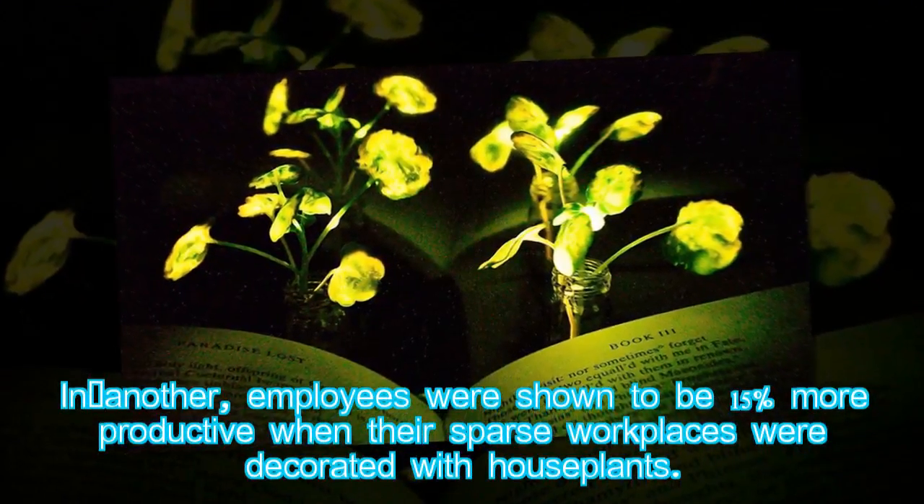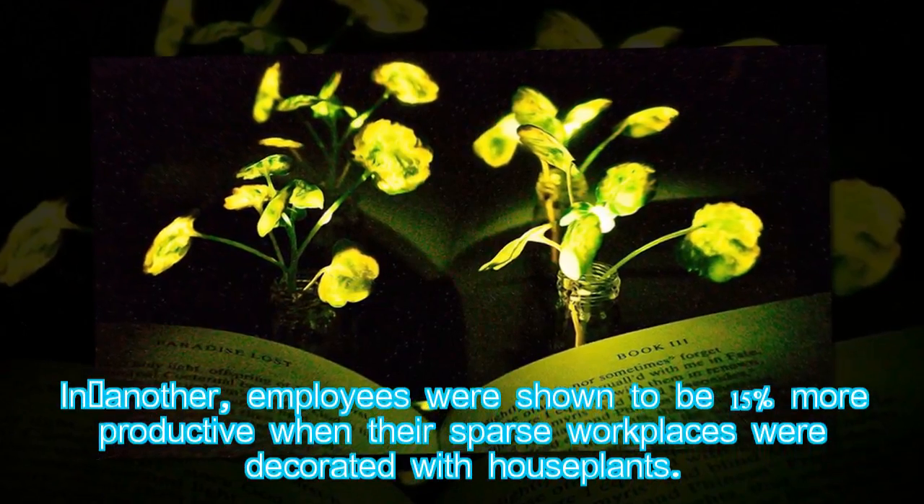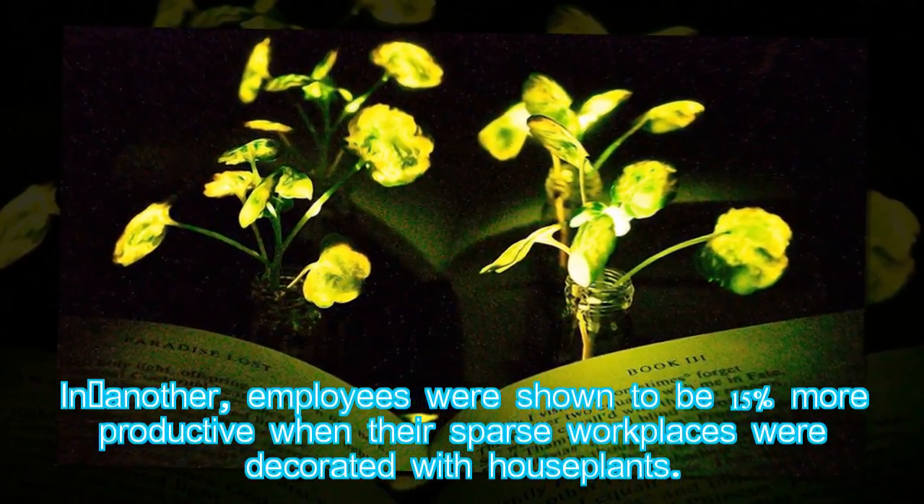In another study, employees were shown to be 15% more productive when their sparse workplaces were decorated with houseplants.